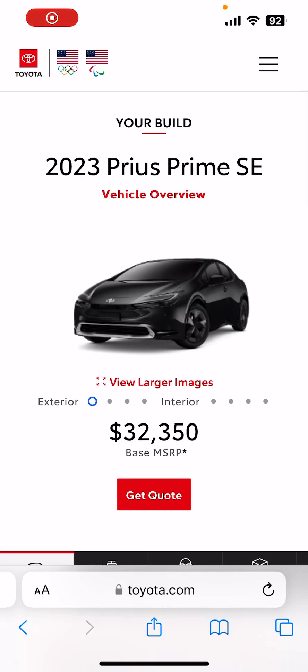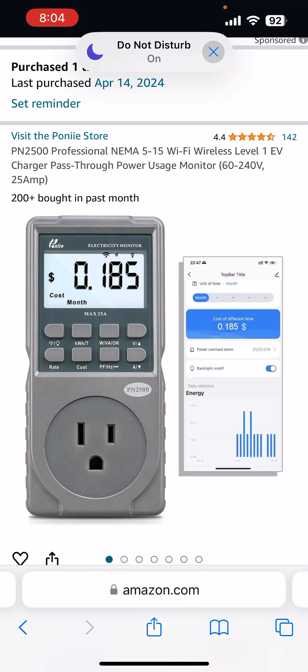Hi guys, here today with the 2023 Toyota Prius Prime. I wanted to do basically an update on the charging consumption for when you plug in your vehicle overnight. So what I did is I purchased this meter — it's called the Pony Professional — and what it does is it allows you to plug your charging cord into this meter and turn it into the outlet, and it gives you an accurate daily consumption of the charge draw on your car.